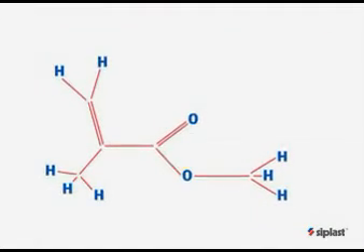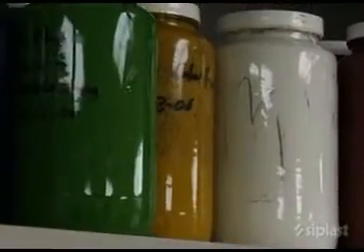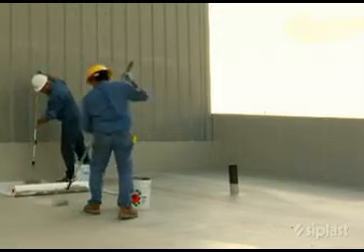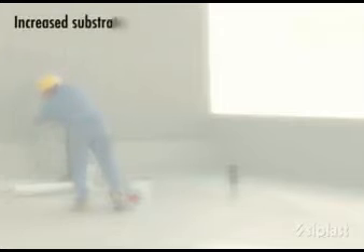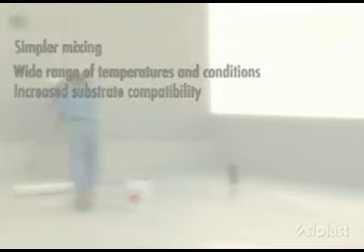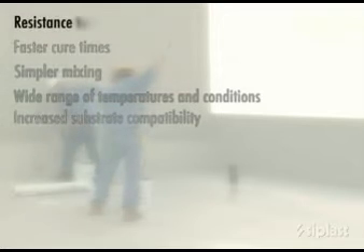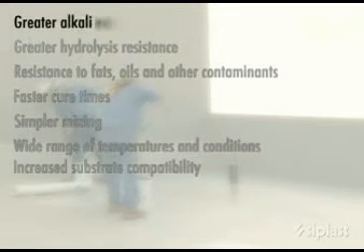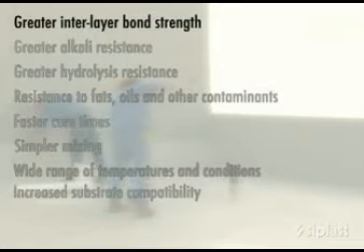Because of its unique ability to be formulated to meet an incredible variety of performance requirements, researchers pushed to develop a PMMA formulation that, once cured, was resilient rather than rigid like the original formulations. This resilience allowed PMMA to be used in demanding waterproofing and surfacing applications. The characteristics of PMMA give Para Pro significant advantages over polyester and polyurethane liquid applied products, including increased substrate compatibility, a wider range of application temperatures and conditions, simpler mixing, dramatically faster cure times, greater resistance to animal fats, vegetable oils and other contaminants, greater hydrolysis resistance, greater alkali resistance, greater interlayer bond strength, and greater durability.